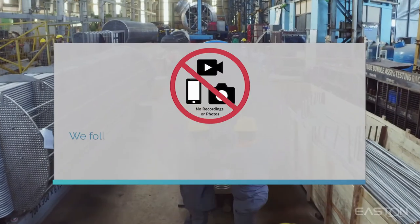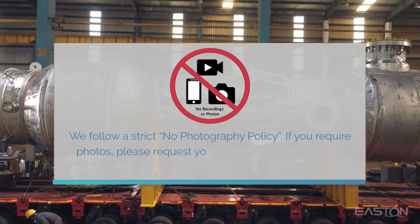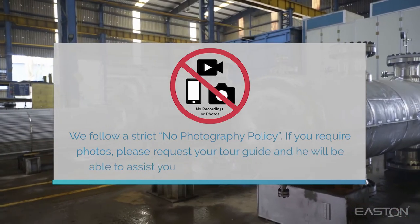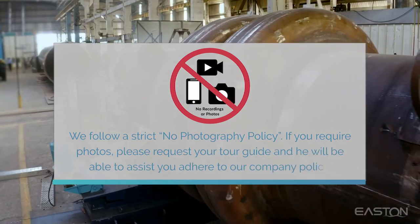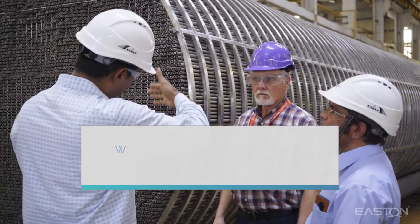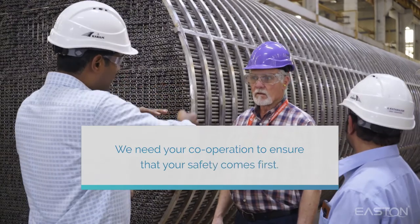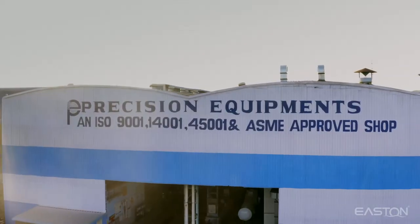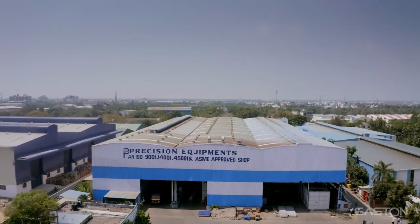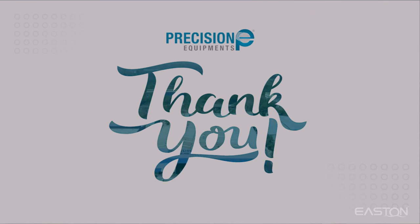We follow a strict no photography policy. If you require photos, please request them of your tour guide and he'll be able to assist you to adhere to our company policy. We need your cooperation to ensure that your safety comes first. Once again, welcome to Precision Equipment. We hope you enjoy your visit. Please visit again. Thank you.